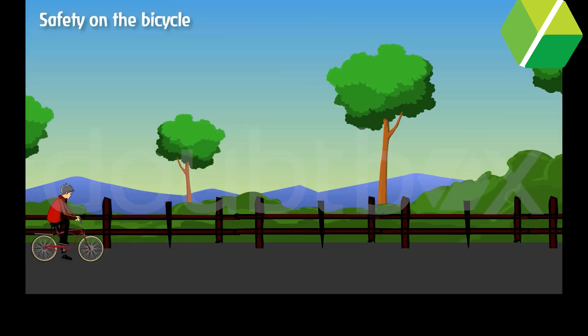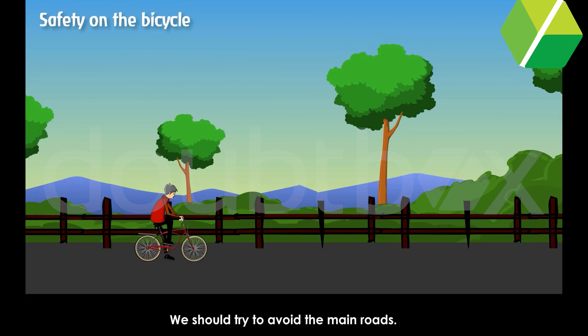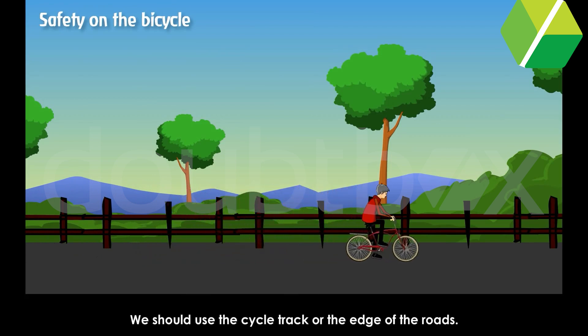Safety on the bicycle. We should try to avoid the main roads. We should use the cycle track or the edge of the roads.